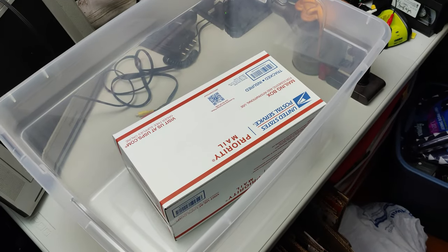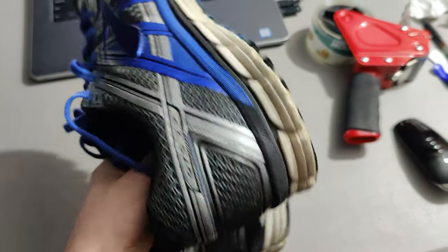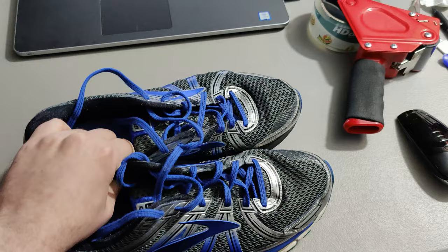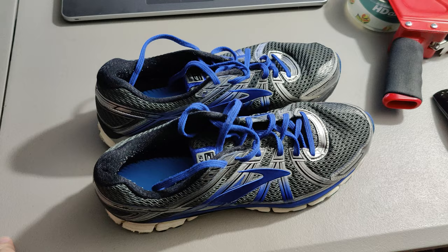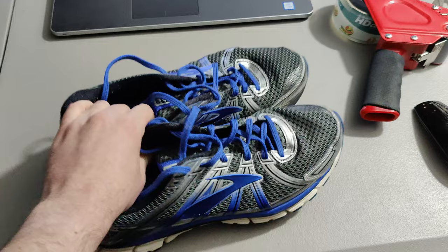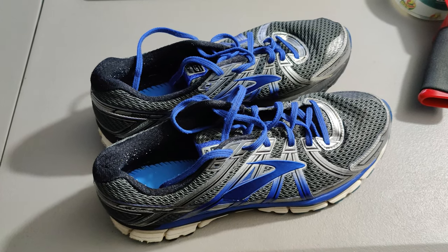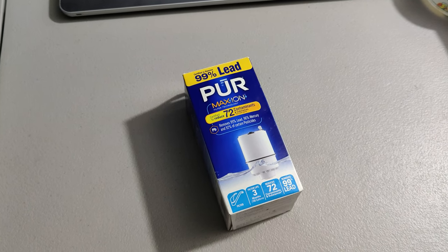Next I'm shipping out these Brooks GTS 17 shoes. They're size 13 double wide — not in the most perfect condition, but they still sold because they're Brooks, which is a great brand, and the size is big and not available to a lot of people who need it. The great thing is I only paid 50 cents for these at a thrift store and sold them for $42.65 total.